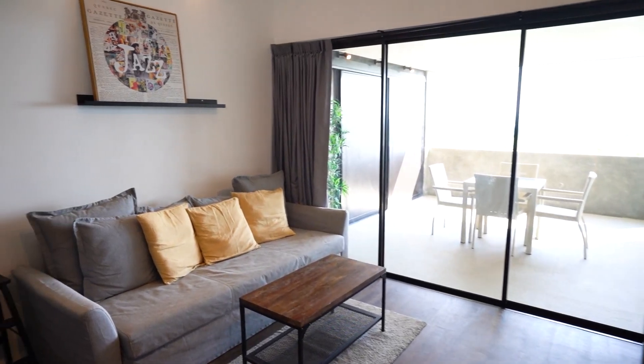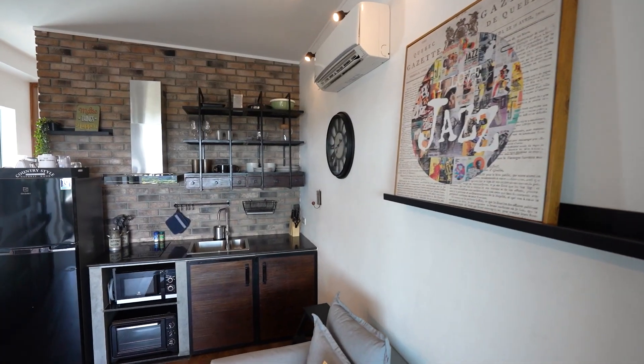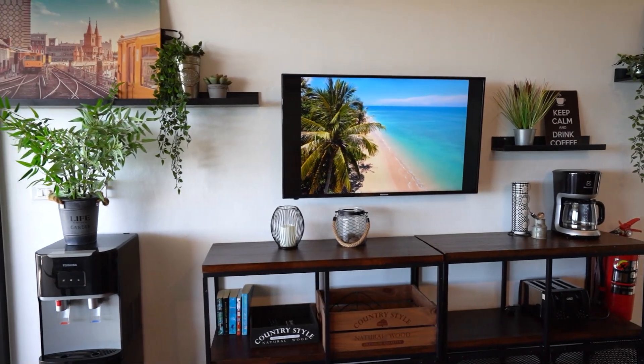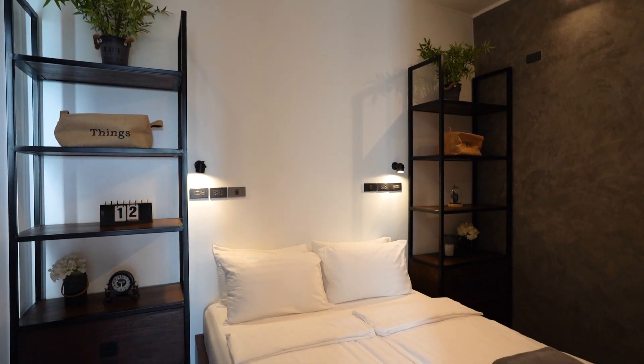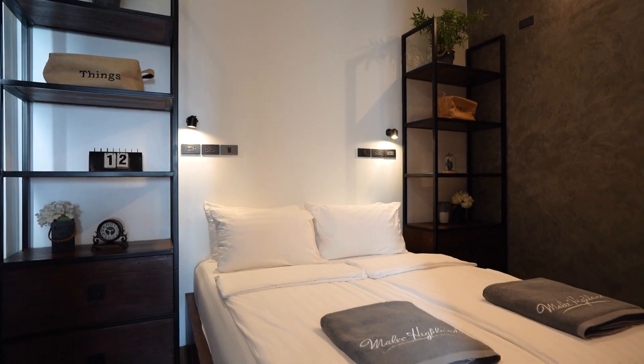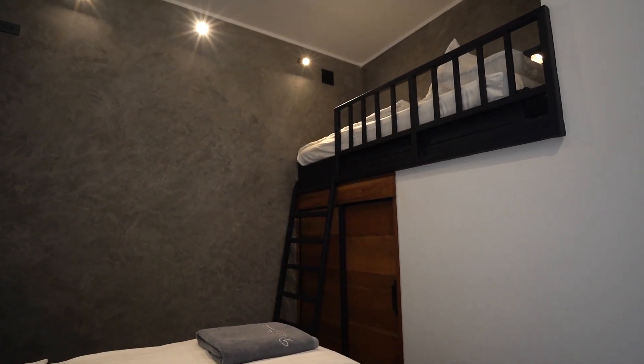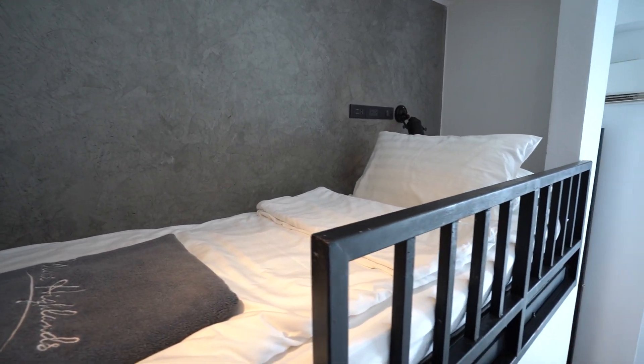A3 is a cozy 45 square meter apartment perfect for small families, designed with a modern feel plus a touch of Thai style. The bedroom is at the back of the apartment and has a double bed with storage space underneath and a cleverly fitted bunk bed — a great idea if you want the kids sleeping in the same room as you.